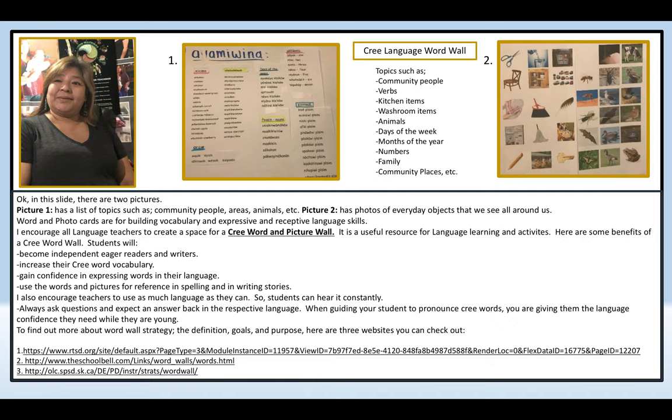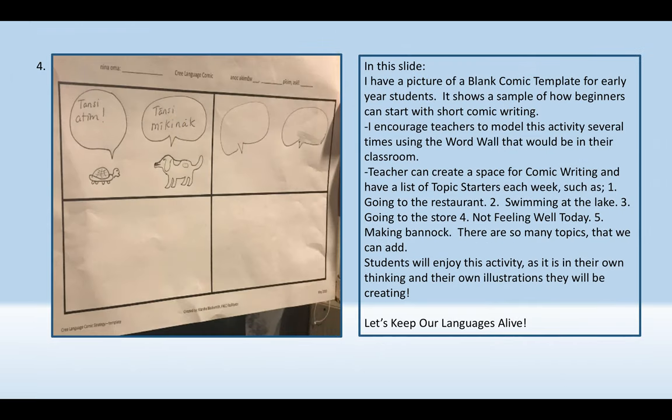To find out more about word wall strategy, the definition, goals and purpose, here are three websites you can check out. In this slide, I have a picture of a blank comic template for early year students. It shows a sample of how beginners can start with short comic writing.